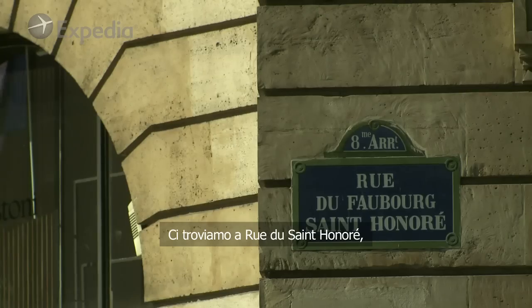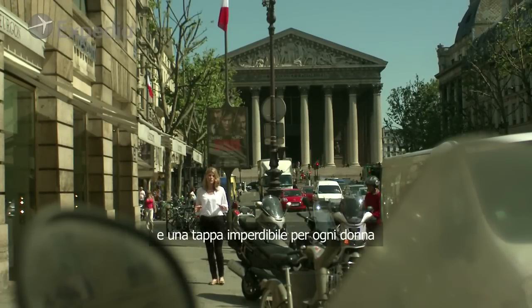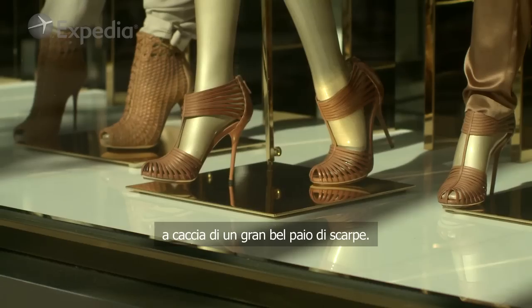Well, here we are alongside Rue Saint-Honoré, one of Paris' most famous shopping districts, and a first port of call for any woman looking for a serious pair of shoes.